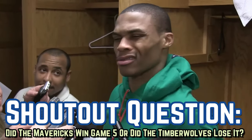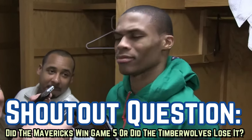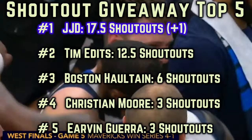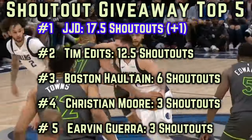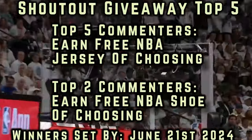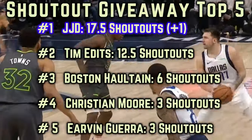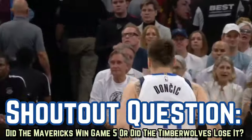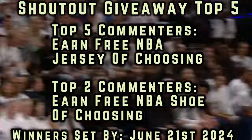Did the Mavericks win Game 5 in Minnesota, or did the Timberwolves lose this one? Let me know your take down below in the comment section for a chance at next video's shoutout, and to compete for either a free jersey or shoe of your choosing. You only need three shoutouts to reach the top five, and the winners are set in just 22 days on June 21st, so drop your take if you want your boy D-Flow to pay for your free merch. Best answer down below earns next video's shoutout and is tallied in the D-Flow logs as a competitor in my shoutout giveaway competition.